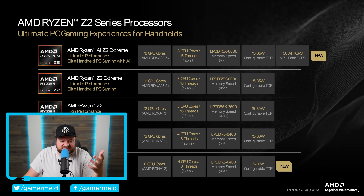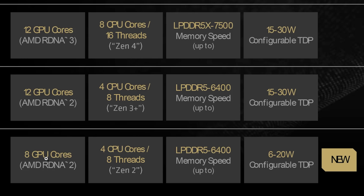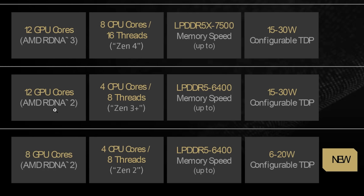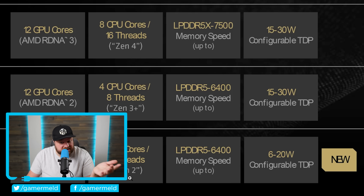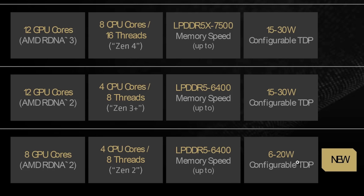Let's go over the more or less irrelevant one here: the Ryzen Z2 A. It comes with eight GPU cores and four CPU cores with eight threads. It does come with RDNA 2 — not too surprising, given that it's right under the Z2 Go, which also comes with RDNA 2 — but the CPU architecture actually goes all the way back to Zen 2, which is a little bit surprising. It also supports memory speeds up to LPDDR5-6400, and comes with a configurable TDP of 6 to 20 watts.